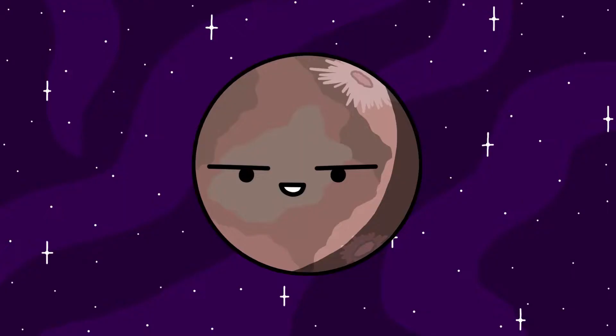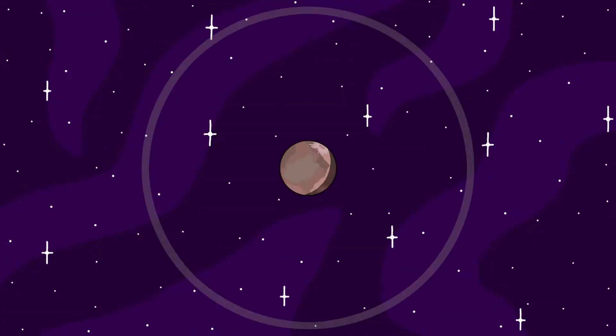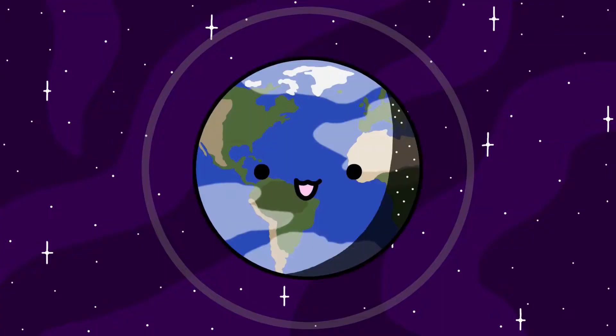Quaoar is known to only have one moon, but a recent observation discovered that it also has a ring system. The ring system is very thin and faint, but what's interesting about it is that it's far beyond Quaoar's Roche limit. There is more to this ring system that I won't be able to cover in this video, so let me know if you want me to cover that in more detail in another video.